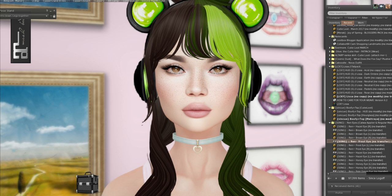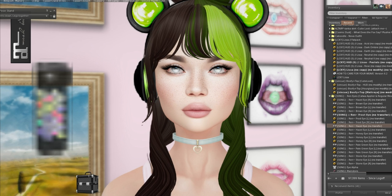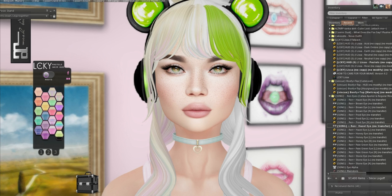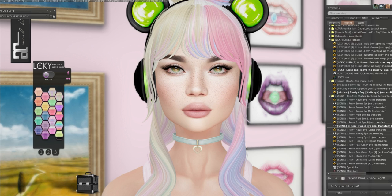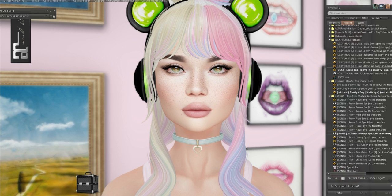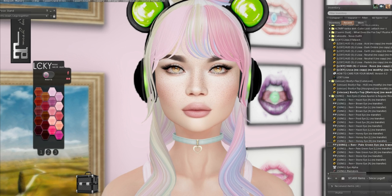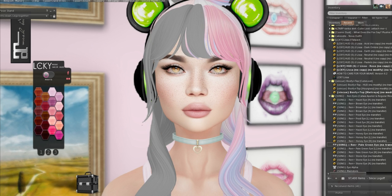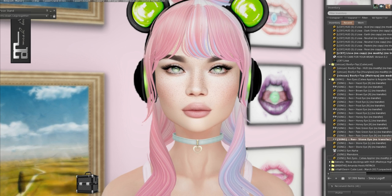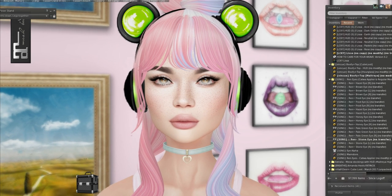I love this LCKY hair — I'm gonna mess with the colors while I wait for it to load. We have it in hazel. The hazel is like a perfect green for me. We have them in honey — oh that's so pretty. We have them in green, and in stone. There's also a Catwa applier, or you can wear them with a mesh head, but I feel like the system eyes work fine with the LaLuKa head.